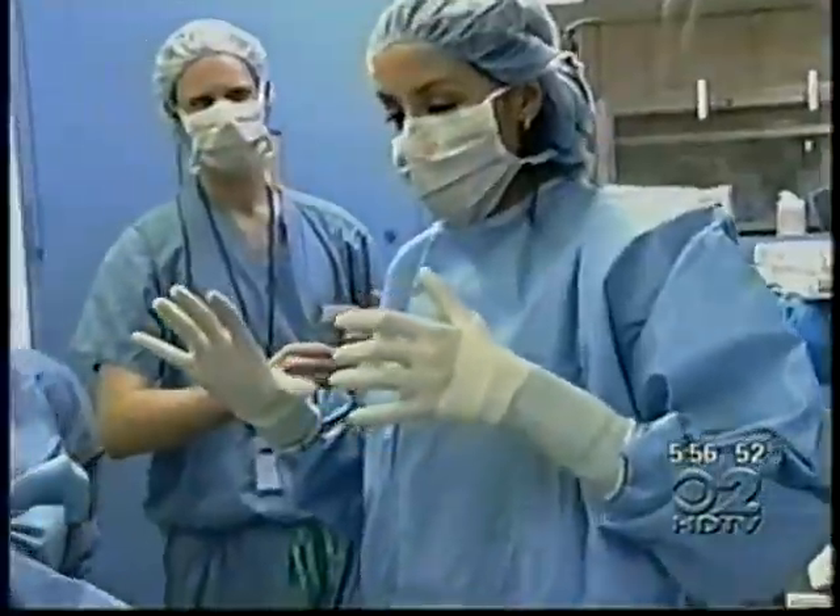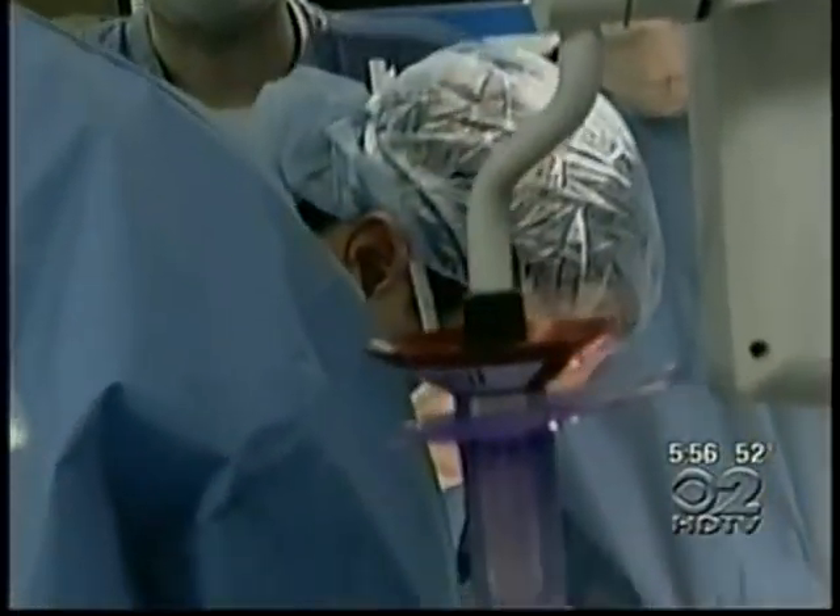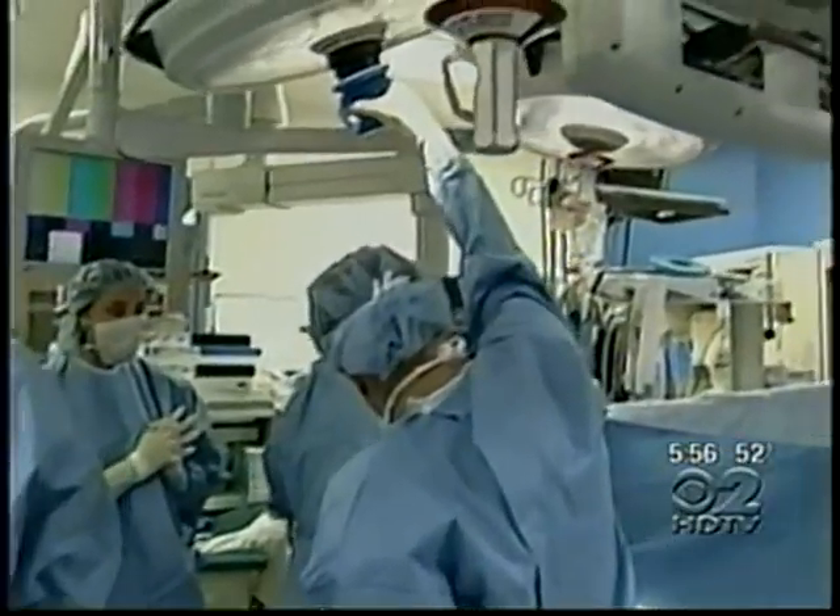The usual surgery for this requires what's called a thoracotomy. It leaves a scar running from the chest, around the body, to the back, and can have long-term effects. There's some evidence that having a thoracotomy incision can lead to scoliosis in some children and also muscle weakness in their shoulders.